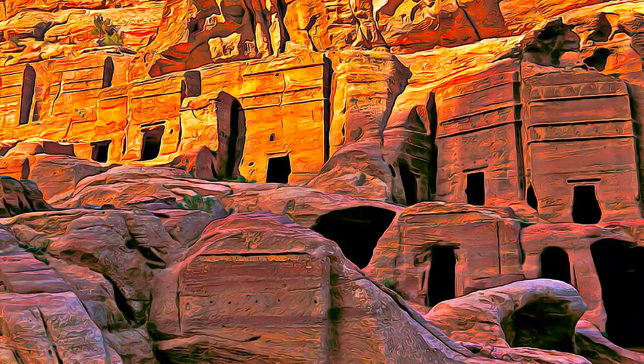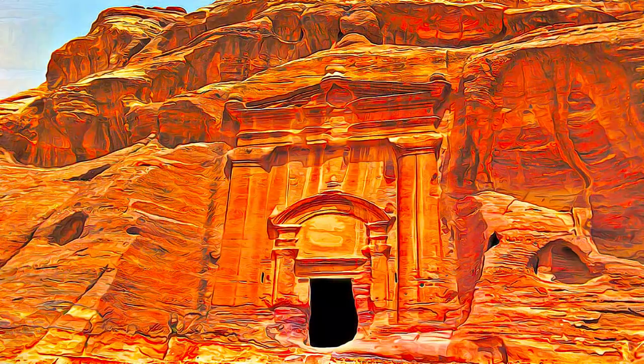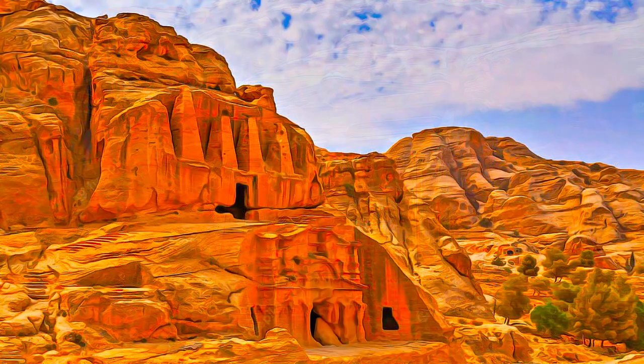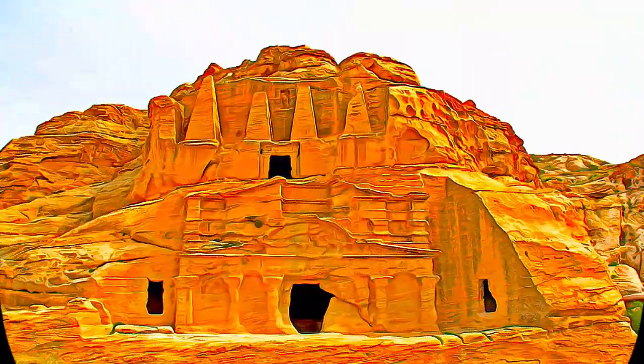The varied archaeological remains and architectural monuments from prehistoric times to the medieval periods bear exceptional testimony to the now lost civilizations which succeeded each other at the site.